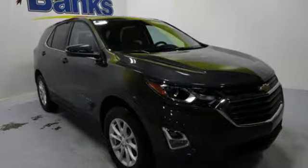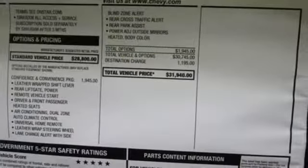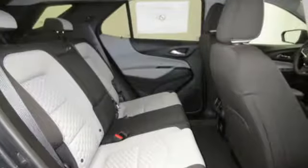Manual telescoping steering column, intercooled turbo inline four-cylinder engine, active grille shutters, gas pressurized shocks, and power heated mirrors.